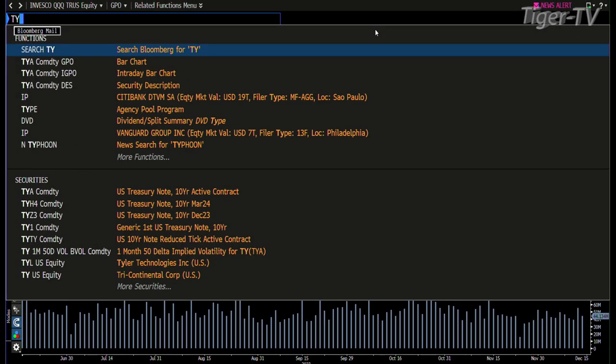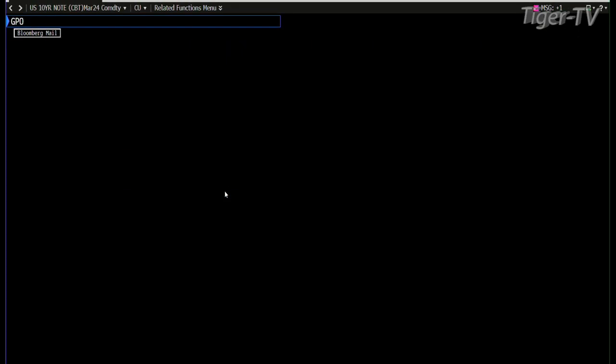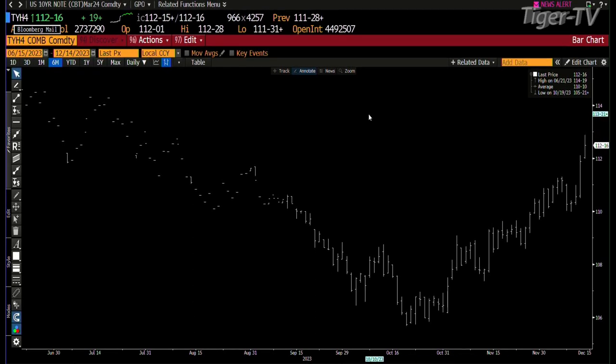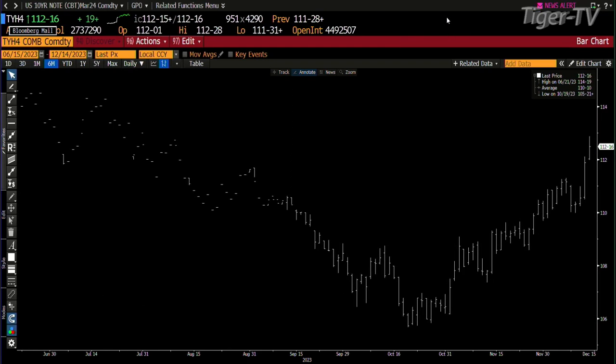And then notes and bonds — pretty amazing, no doubt. You talk about firing it up. They're ABC structures. They blew away the B point, blew away with volume. Right now you're at 112.16, and that's on its way to the 114 area.